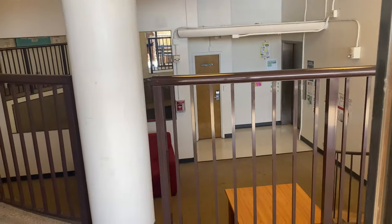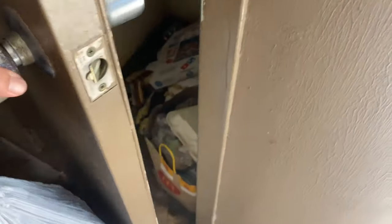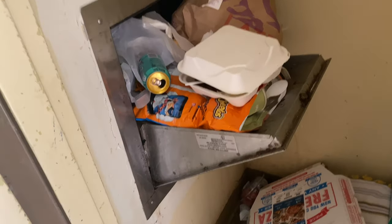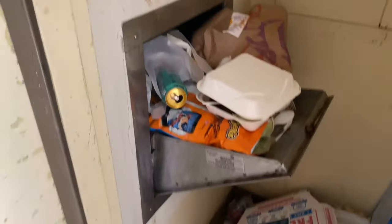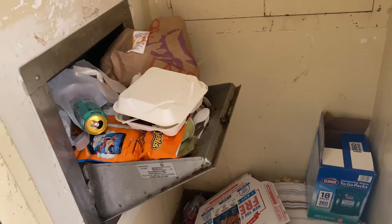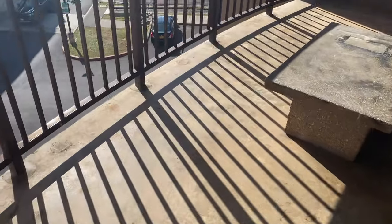I forgot to show the trash chute — I'm taking out my trash so I'll show you. This is so dirty and it smells horrible. The chute is like a slide that leads right into the dumpster downstairs. It smells so bad, but that's how it works — your trash slides down the wall into the dumpsters below.